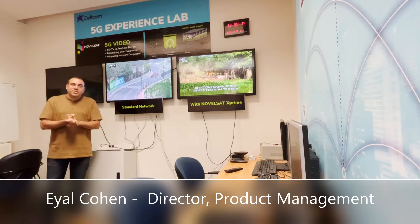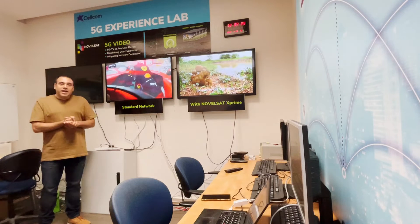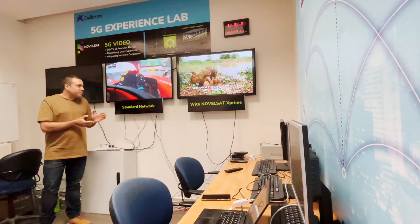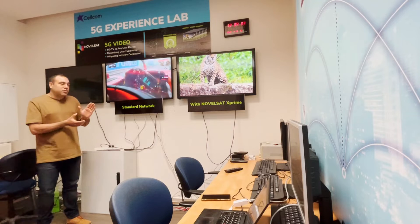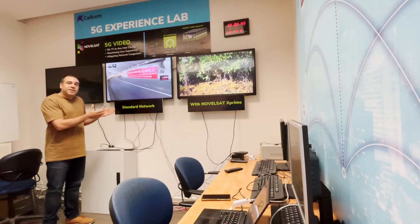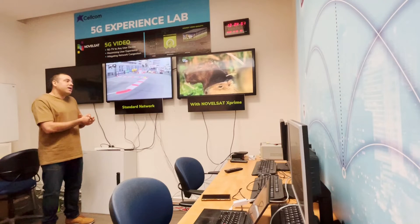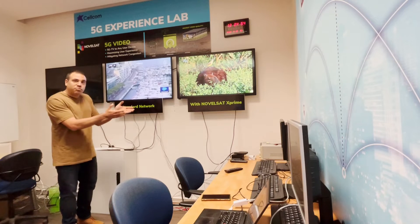Hi and welcome to Selkom 5G Experience Lab where Selkom and NovelSat are showcasing how NovelSat can improve video delivery over mobile networks. Here in our lab we have two screens — one with NovelSat X' solution and another one with standard network — and we would like to show you the user experience on a congested mobile network with the current video delivery system versus NovelSat X' solution.